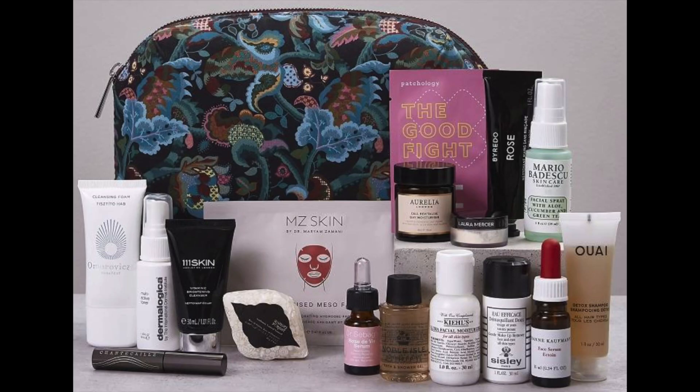Let me know in the comments what you think of this gift with purchase. It's certainly not my favourite — I think I've seen ones I do prefer — but like I said it's all very personal and this might be your ideal. Do let me know what you think.